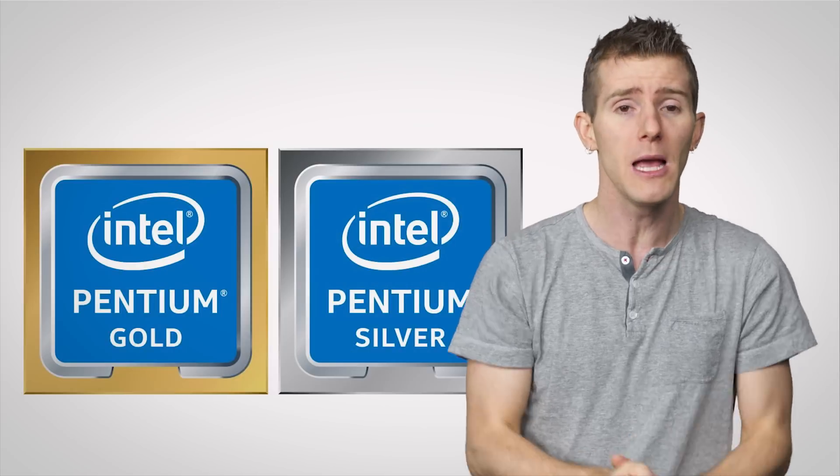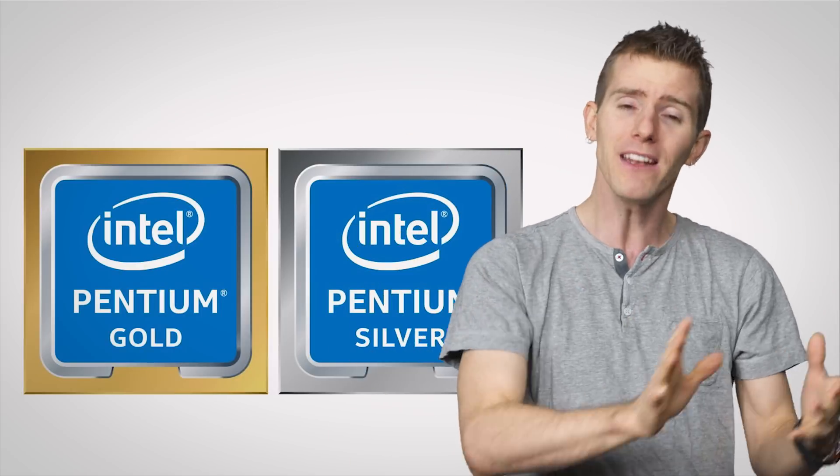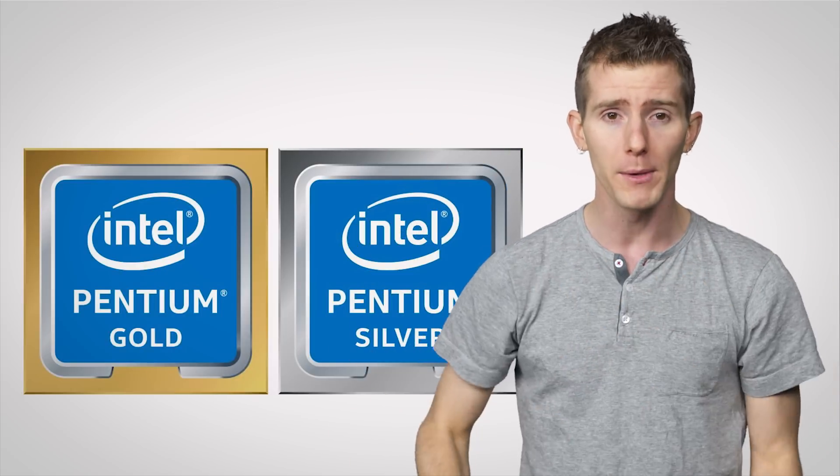Now Intel is throwing precious metals into the mix. To be fair, they are actually used in processor manufacturing, but that doesn't help us understand what exactly it is we're buying. So let's demystify the recently released Pentium Gold and Pentium Silver chips from Intel.